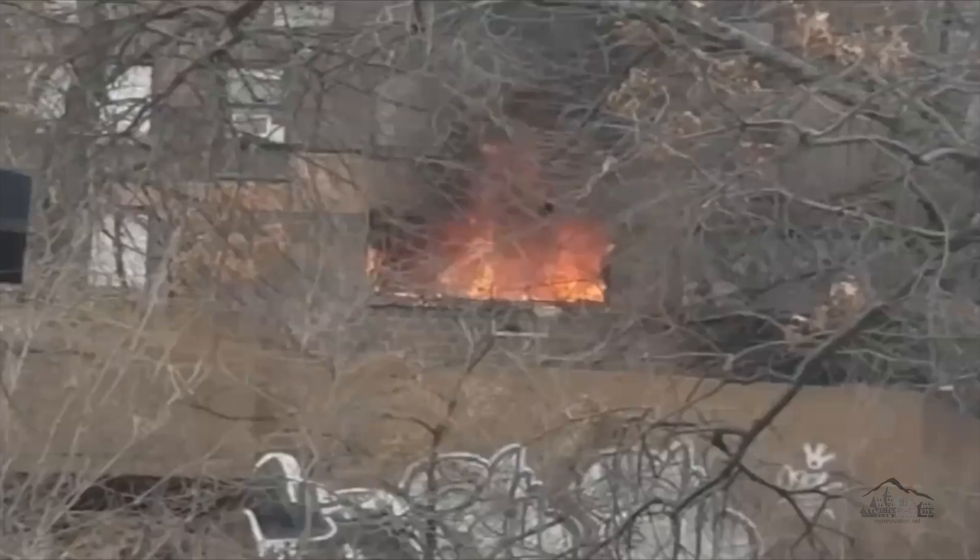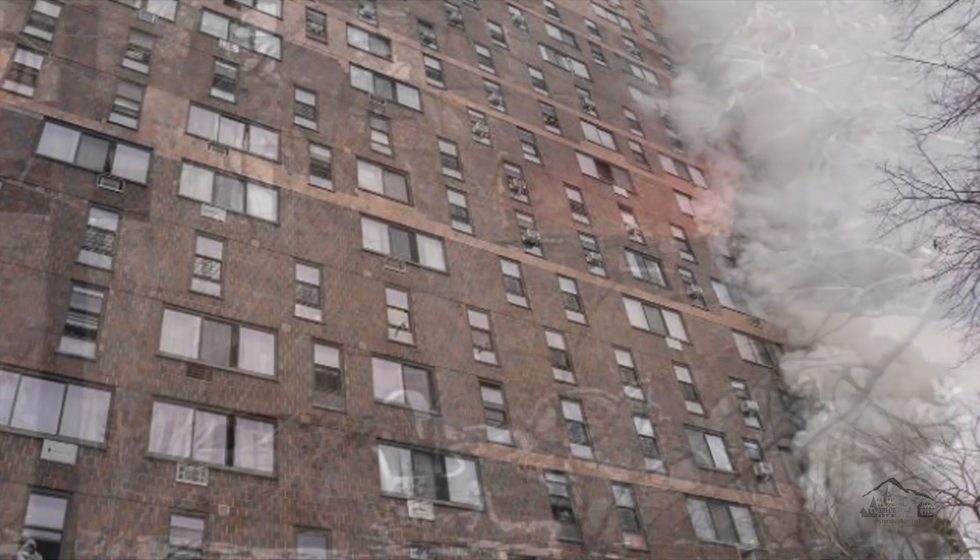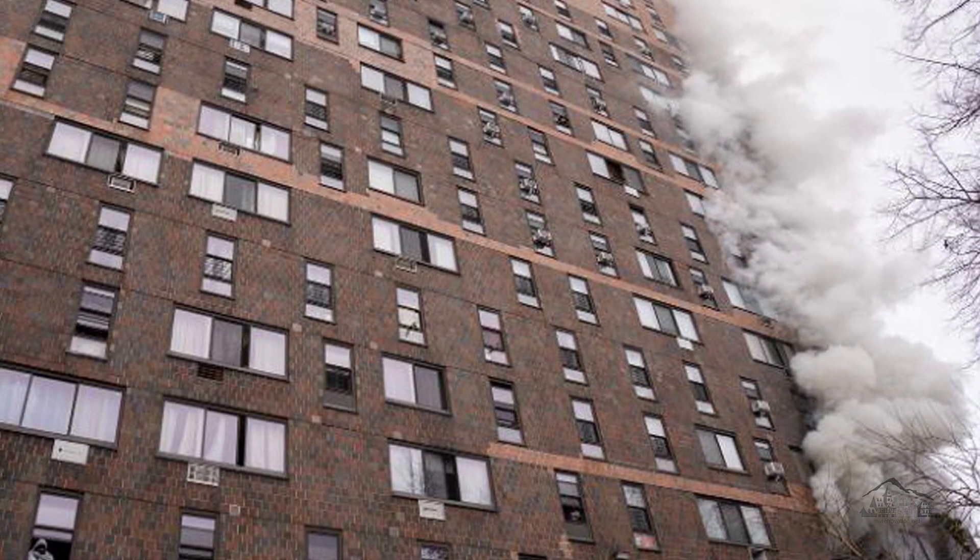Hello, everyone, and welcome to my Renovation.net channel. On Sunday morning, January 9, 2022, another fire with another tragedy.